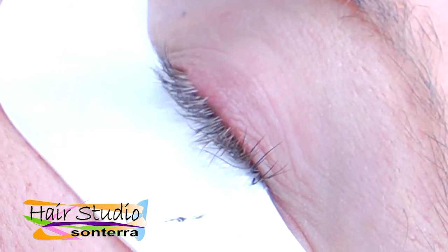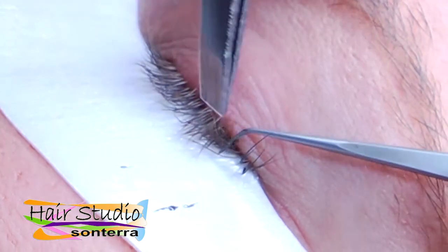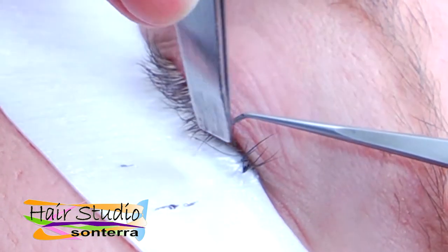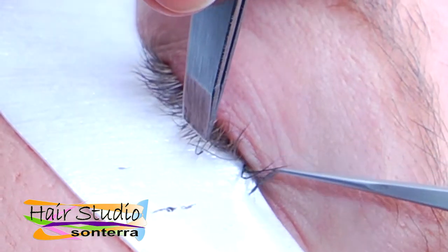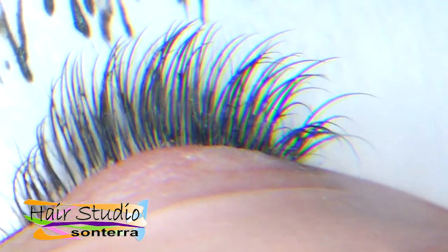Nova Lash Adhesive is the number one adhesive in the eyelash extension industry. Nova Lash's Platinum Bond was developed by physicians as a medical grade adhesive that lasts up to eight weeks and is considered the number one lash adhesive in the world.